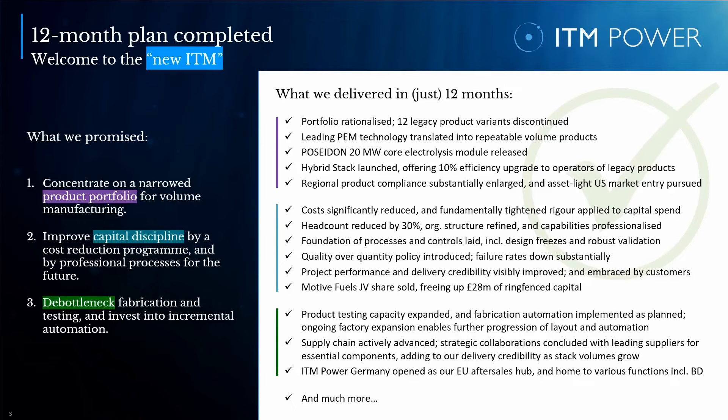Over the past year, we increased our testing capacity — a previous bottleneck of ITM — and expanded our facilities in Sheffield. The development of the new site will allow us to optimize our factory layout for stack manufacturing automation and serial production. It provides increased fabrication space for higher stack volumes, allowing us to grow output in line with commercial projects. This scale-up also necessitates the active management of our supply chain. Throughout the year, we announced strategic collaborations with market-leading suppliers such as Gore, Mott, and Freem for essential materials and components of our products. This adds to our delivery credibility, which is becoming more and more important as stack volumes grow.